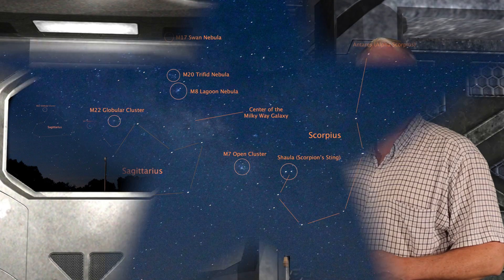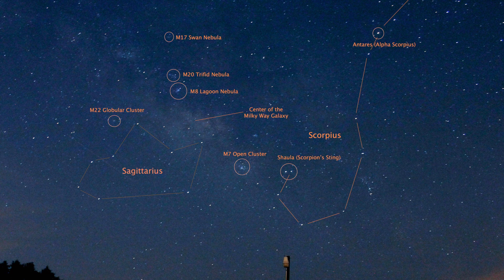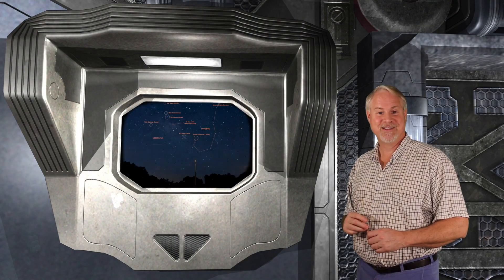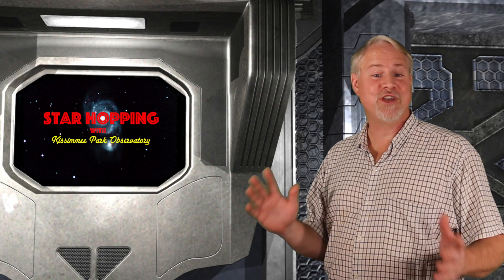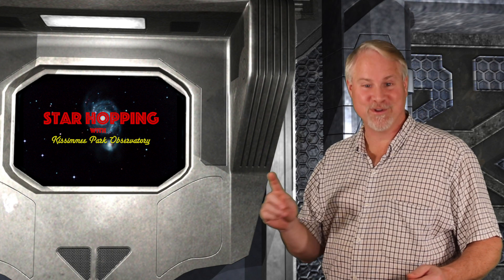Check out this image I took at KPO a few years ago. You can easily see many deep sky objects, and I've noted a bunch of them on here. As I mentioned last week in Episode 31 of Star Hopping, this area of sky is also loaded with globular clusters. We'll check out another one you shouldn't miss when we return.